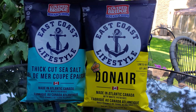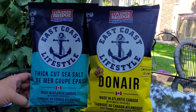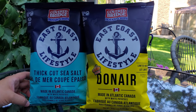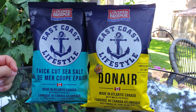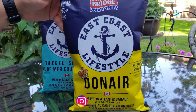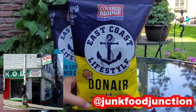You'll notice we've got two bags here. We did review the East Coast Lifestyle thick cut sea salt chip back in December 2020 when it first came out — we were hunting all over for them and finally tracked them down in Ontario at a Bed Bath and Beyond. It's gluten free, zero trans fat, and comes in at nine percent sodium. Based on the success of that first collaboration, Covered Bridge paired up with East Coast Lifestyle again and came out with a three-way collab with King of Donair.